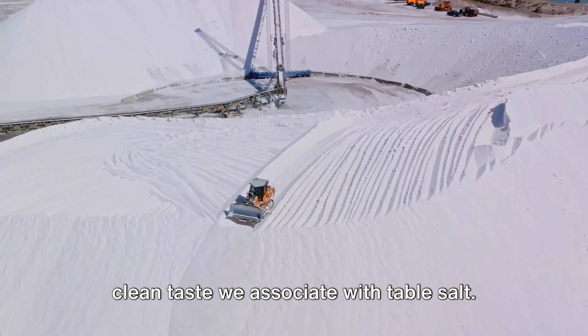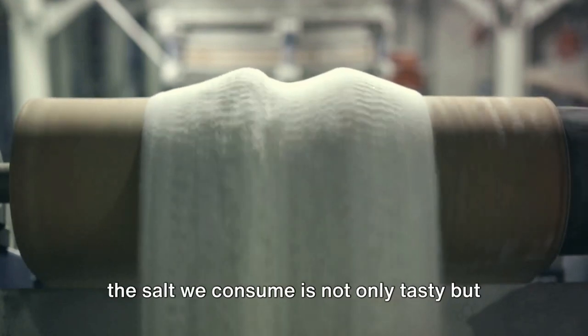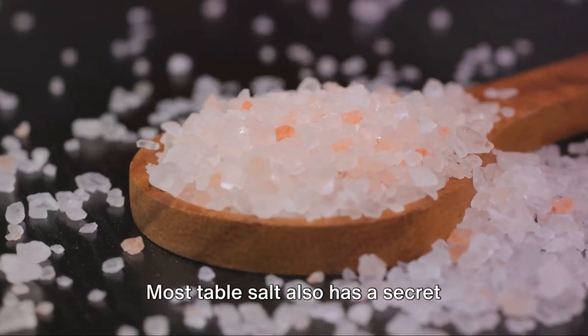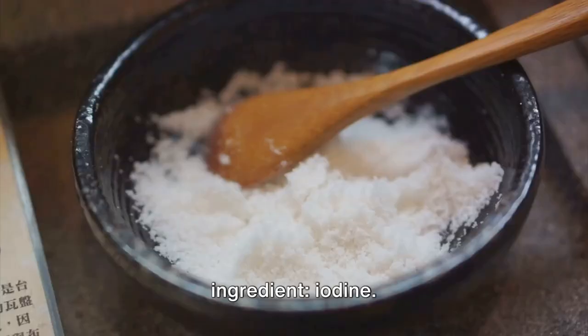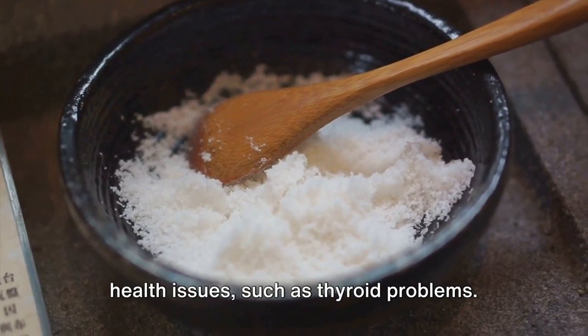leaving us with the pure, clean taste we associate with table salt. This is a careful process, ensuring that the salt we consume is not only tasty but safe as well. But that's not all. Most table salt also has a secret ingredient — iodine. Added for health reasons,